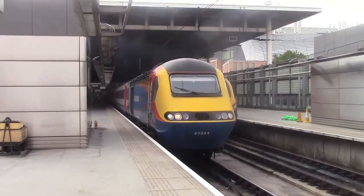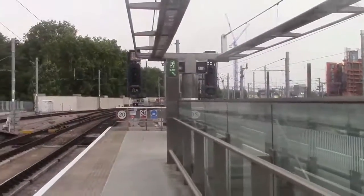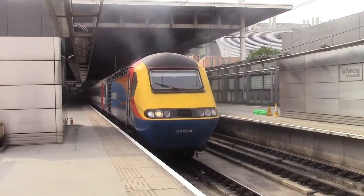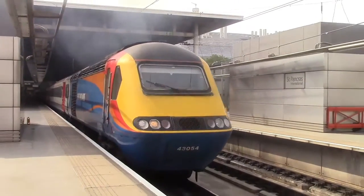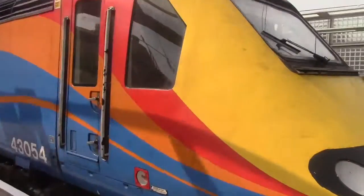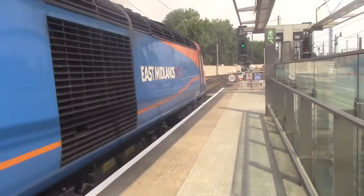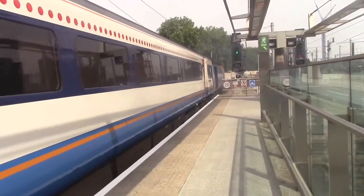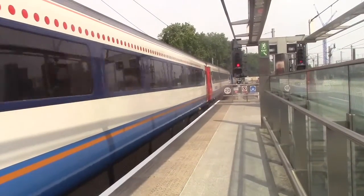Departing now is the 1015 East Midlands train service to Nottingham. Also pulling in is the terminating service from Leeds — we'll see that one in a minute. 43054.